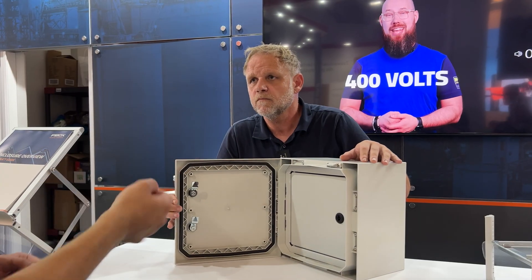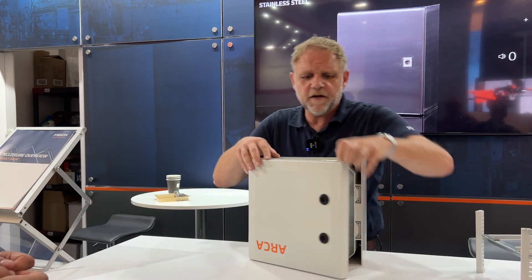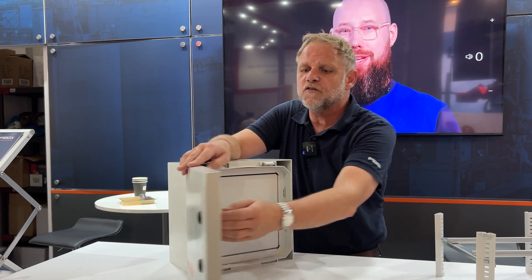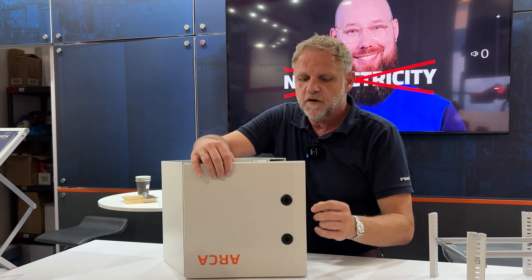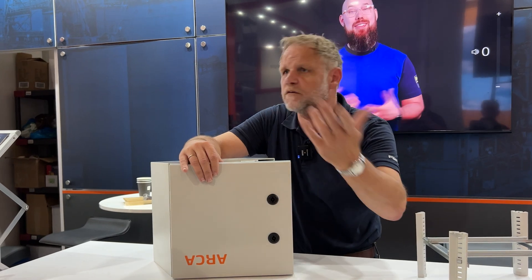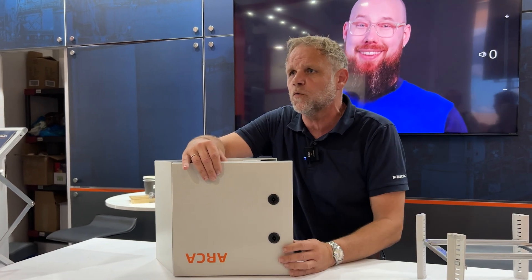The locking mechanism is a standard double-bar lock as standard, but you can choose whatever you want. You just take the lock off with a screw and replace it with key locks, system locks, or whatever locks you want.